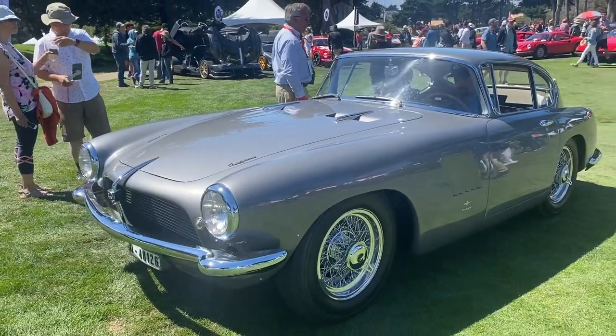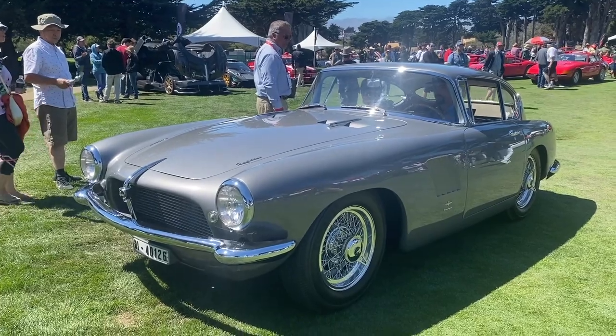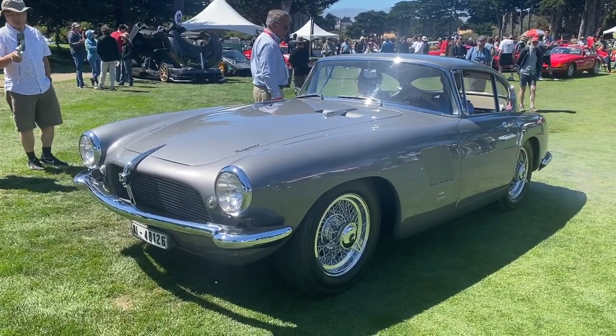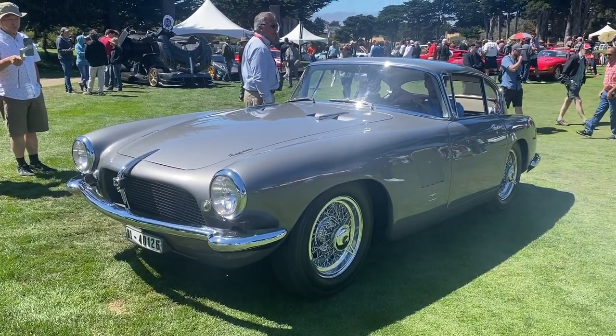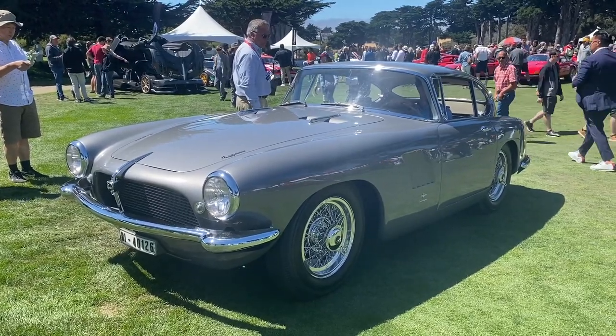This is a 1956 Pegaso Z102 Panoramica Coupe by Touring — one of the most fascinating cars to me in the post-war era, and especially in the 1950s. I'm going to take a closer look at this car here in the garage.